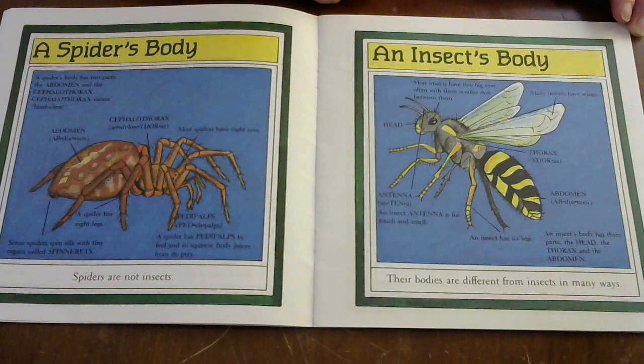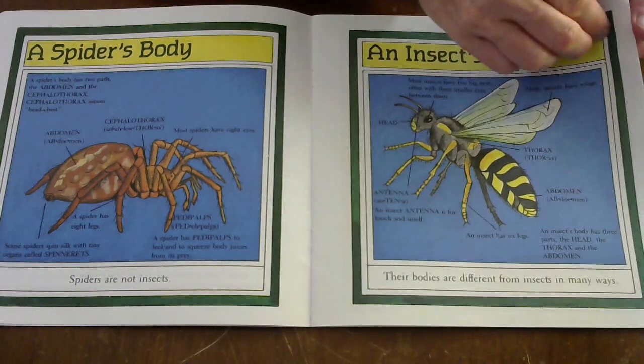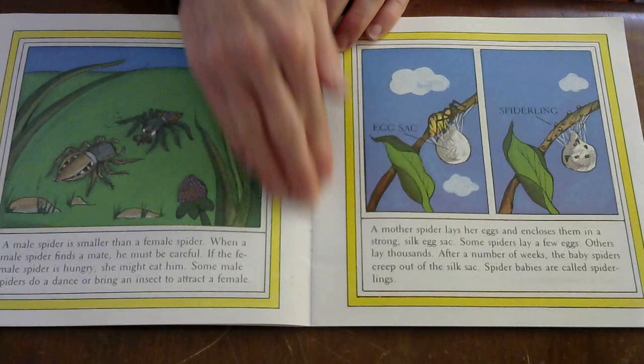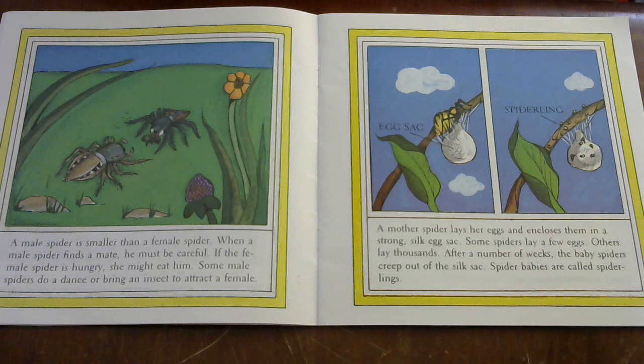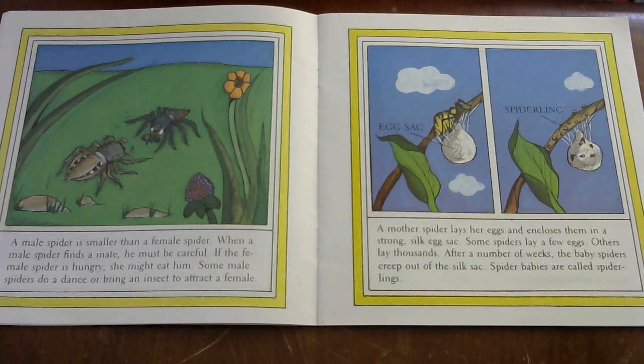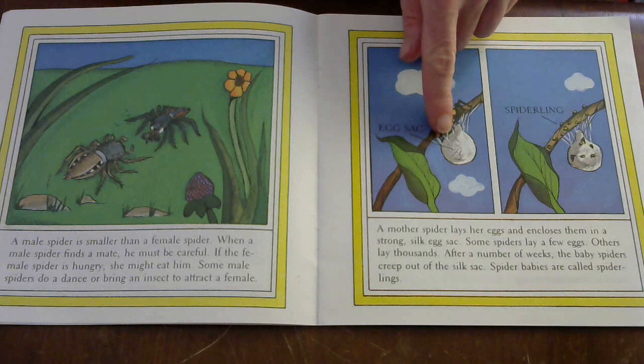An insect's body has three parts: the head, the thorax, and the abdomen. Their bodies are different from spiders in many ways. Can you find one way that a spider's body is different from an insect? A male spider is smaller than a female spider. When a male spider finds a mate, he must be careful — if the female spider is hungry, she might eat him! Some male spiders do a dance or bring an insect to attract a female.